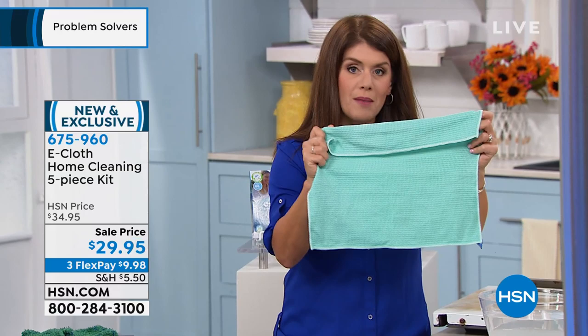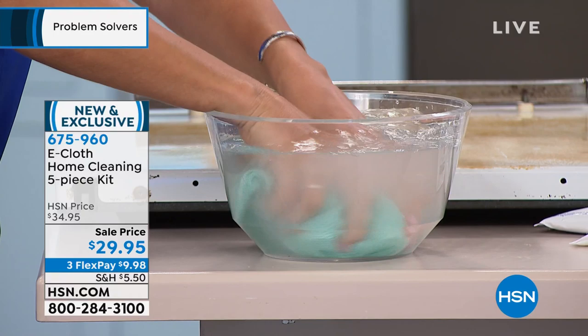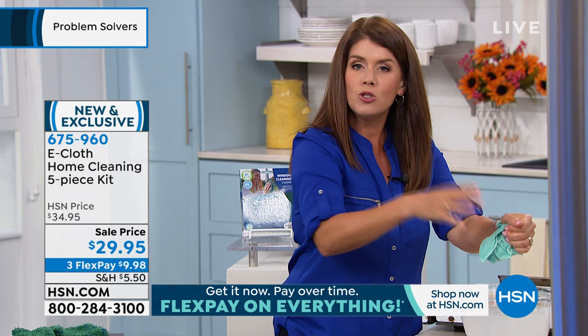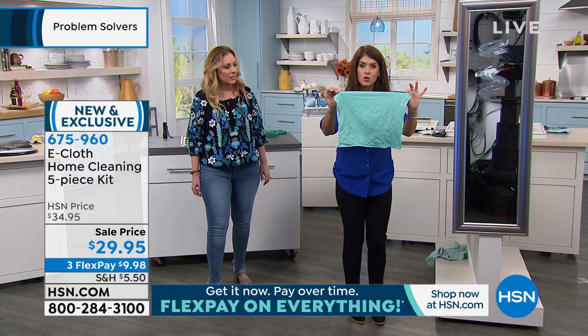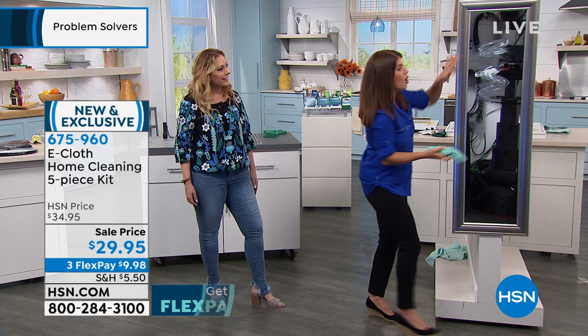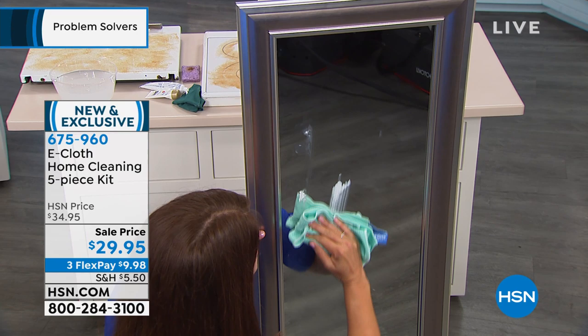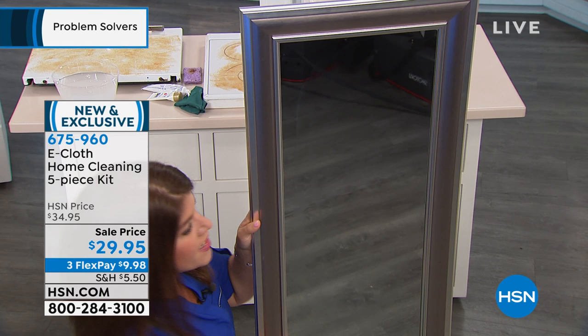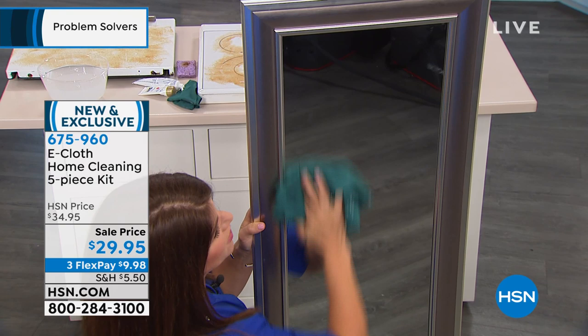All you do when you get your e-cloth home is charge it — activate it in water. The water opens up each individual fiber so it becomes little scrubbing nubs to get everything clean. Every time you clean with this, once you rinse it, it's ready to go — you've taken off all the germs, bacteria, and grime. Look: hairspray, toothpaste, and really oily lotion — all gone with just water. No streaks, no chemicals. Look at that gorgeous shine!